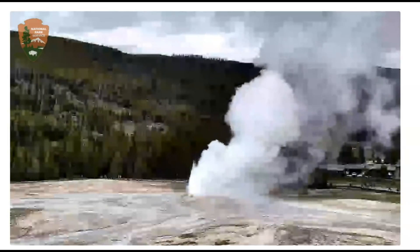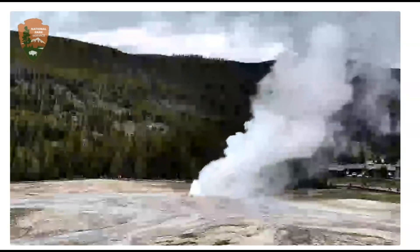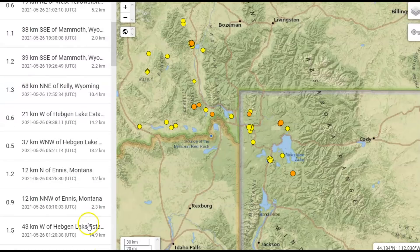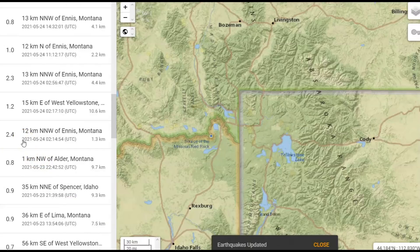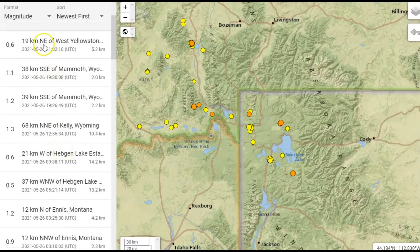We've got a current image of Old Faithful just finishing going off. It's been raining there today and it's only about 38 degrees tonight — it's supposed to drop to about 26 degrees. USGS is reporting only 47 earthquakes so far for the last week, the largest being a magnitude 2.4 on the 24th and a 2.3 also on the 24th. The most recent they're reporting is listed as a 0.6, but it was not a 0.6.